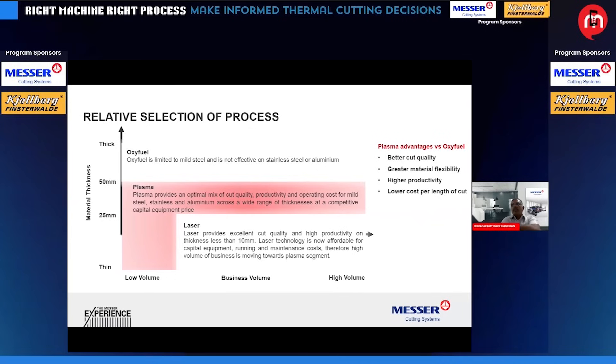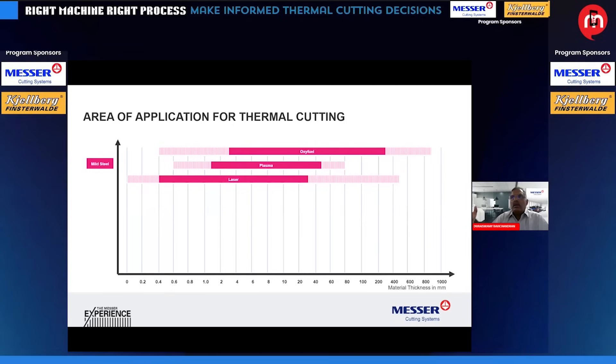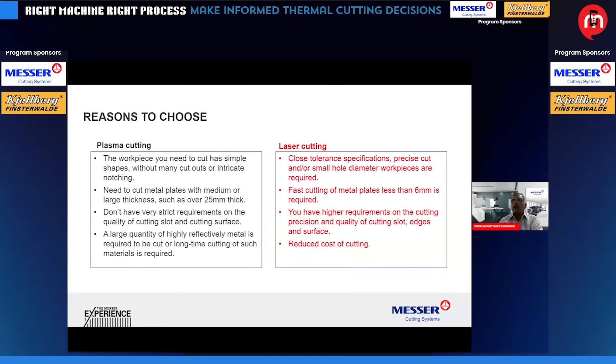Advantages of plasma with respect to oxyfuel include better finish, much better cut quality, higher productivity, and relatively lower cost. Plasma also has lower capital investment, whereas laser has a higher capital investment but lower running cost. When cutting mild steel, this indicator is the best guide to select the process. For stainless steel, the choice is between laser and plasma — plasma has greater capability, but when you have tighter tolerances and lower thickness, laser is the preferred solution.